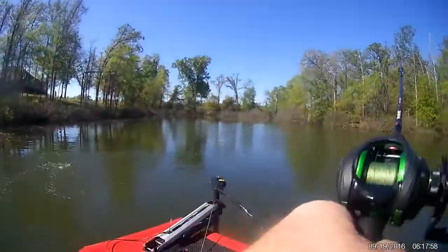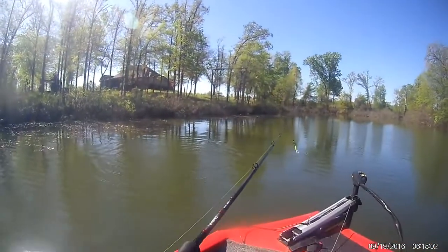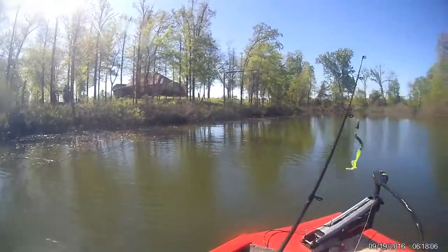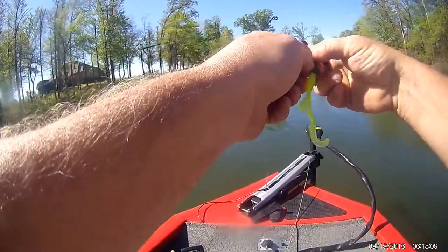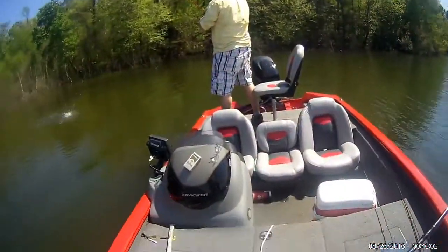There we go — there's another one. Oh, and he came off. But that was a good sized one. There's one.